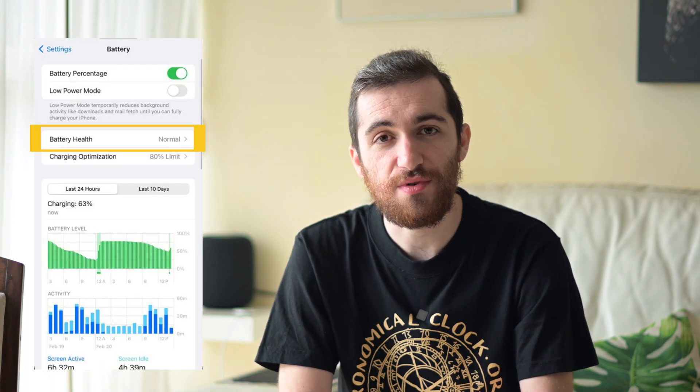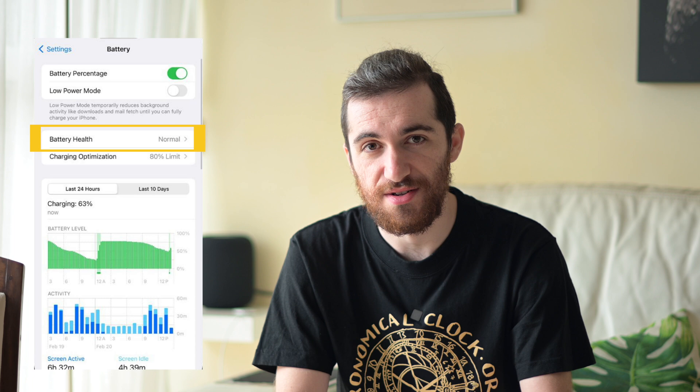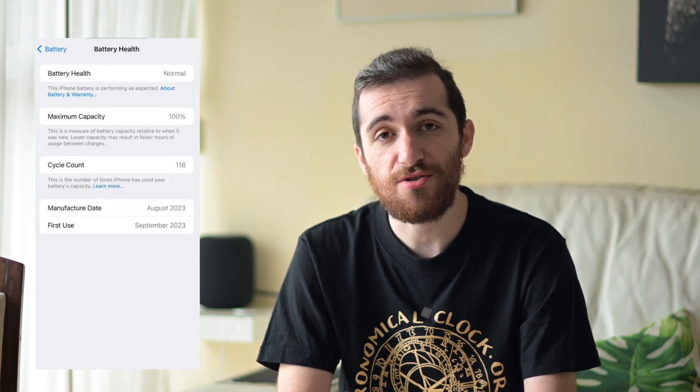There are also a few changes to the battery life menu, though these only apply to the iPhone 15. There is a new battery health menu which shows 'Normal' for your battery status instead of a number, and also shows information like the date of manufacture, date of first use, and the cycle count.